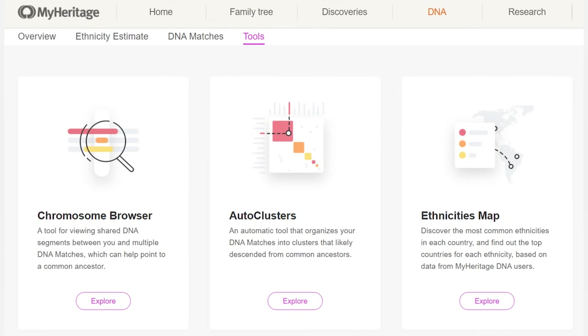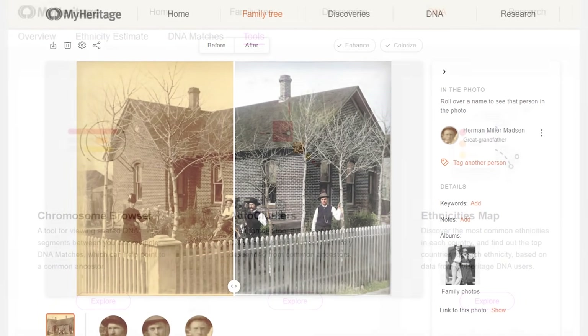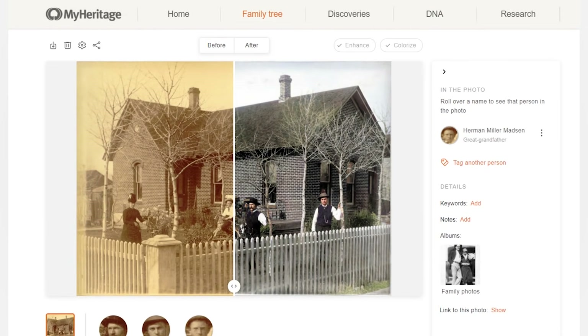MyHeritage has some features nobody else has: chromosome browsing, auto clustering, and a really cool photo enhancer. The photo enhancer adds skin tones, makes grass green — it's not perfect but it's kind of cool. That ancestor's house in Laramie, Wyoming, is actually still there.